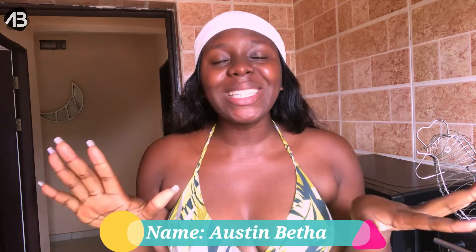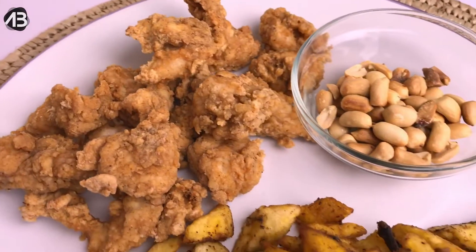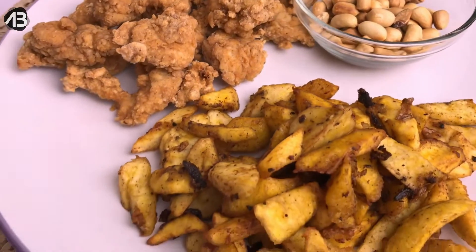Hey guys, what's up and welcome back to Betha's Kitchen, Betha's Corner! Long time no recipe, I'm so sorry, but today we are going to be breaking that barrier because I'm here with a banger. It's my birthday month — today's actually the 3rd of June — and in today's video I'm going to be sharing with you how I make my crispy chicken breast as well as my kelewele.